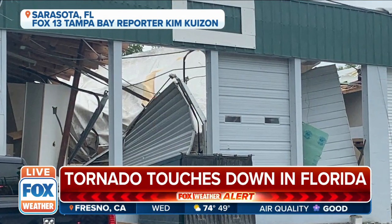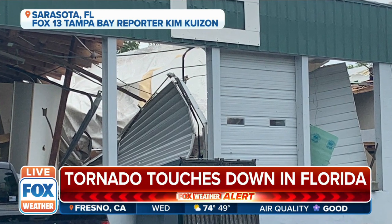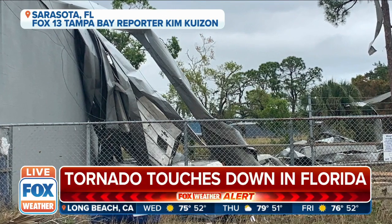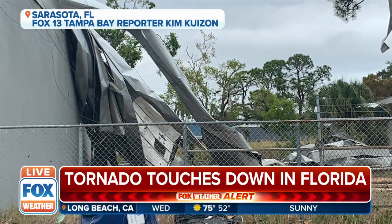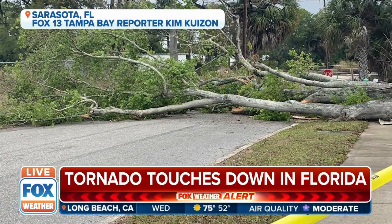The garage doors have just been blown out. Have your Fox Weather app handy — the notifications are on there, and the radar is showing you where the warnings are and where the future track of these storms will continue to go as we hone in on the state of Florida right now.